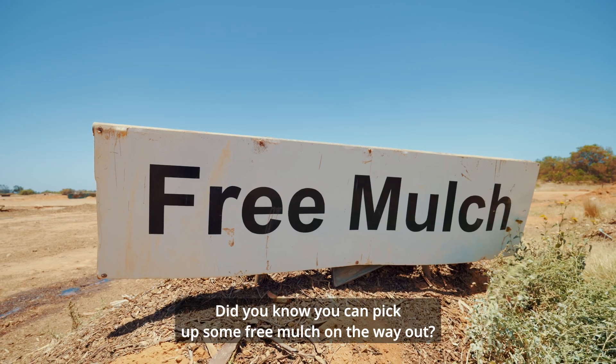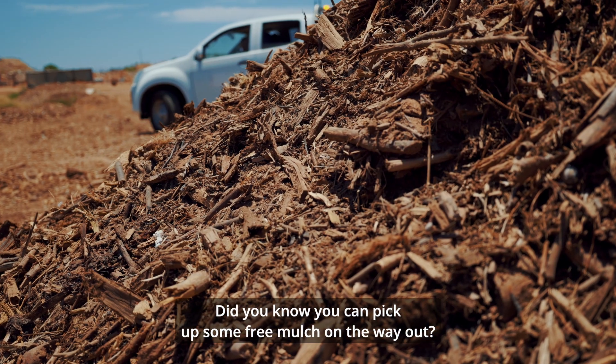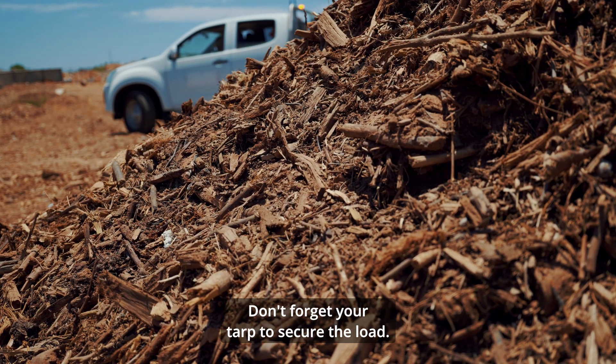Did you know you can pick up some free mulch on the way out? Don't forget your tarp to secure the load.